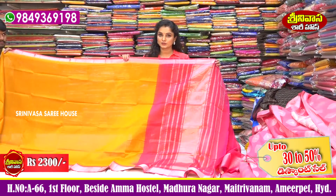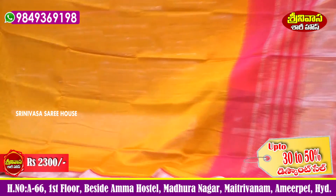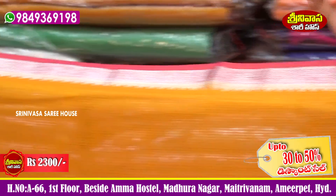The next sari is a Mongalgiri sari. We have a plain sari, costing 2300 rupees. Very beautiful and lightweight collection. We have a lot of varieties and colors available.